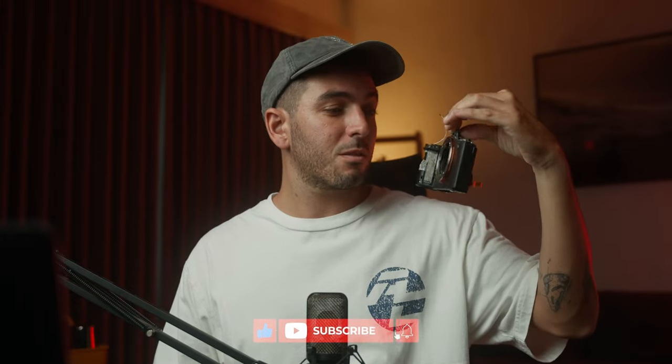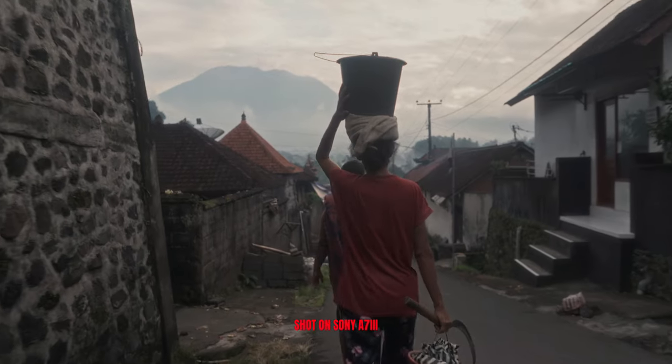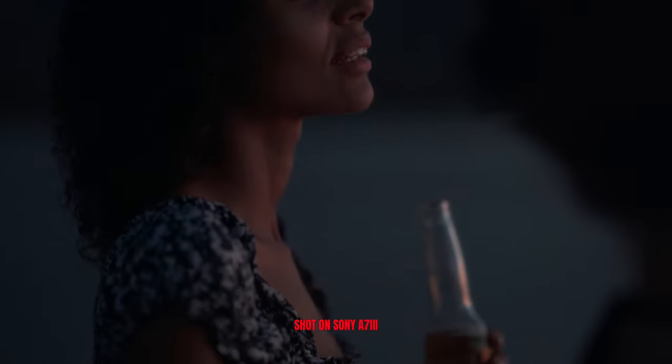I want to make this video because I still think this camera — well, not this specific one maybe — but the Sony a7 III: why do I think it's still a great camera? Why do I think in 2024 it should still be considered as a camera to buy? Let's find out.